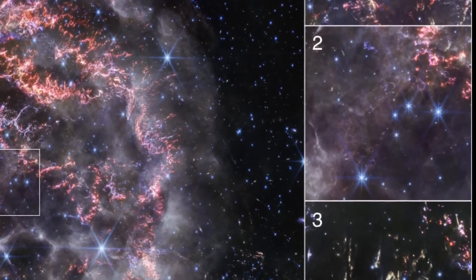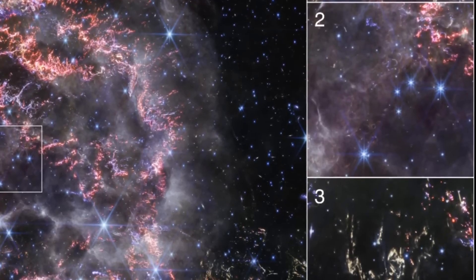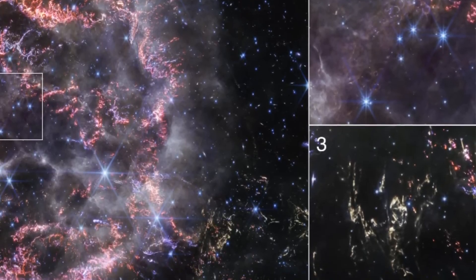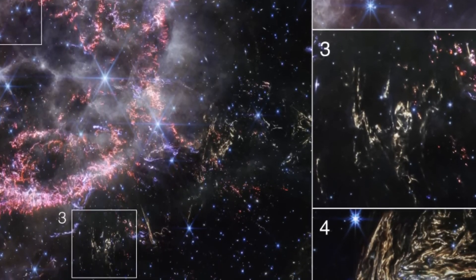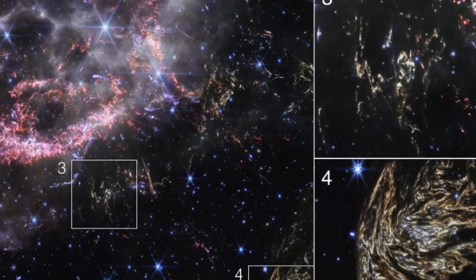The remnants of this stellar explosion form a breathtaking scene of circular holes and vibrant loops, known as the Green Monster, within the heart of Cassiopeia A. These loops, outlined in ghostly white and purple, are actually ionized gas — a visual spectacle of the supernova debris sweeping through the space once occupied by the star, reshaping the very fabric of the cosmos.